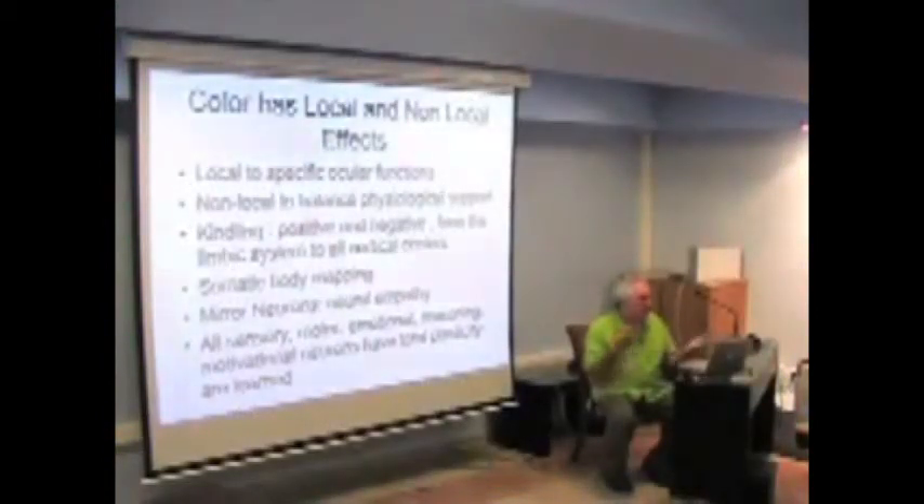You have to be physiologically balanced to utilize your visual system efficiently. The idea of kindling is that there are positive and negative stimuli, and you can set off a cascade of events that bring your system out of balance sequentially from one small insult. Your somatic body typing means your body is involved in all your vision and information processing. There are mirror neurons — you can look at something and your nervous system immediately makes neural connections to mimic what you're seeing. The whole system is plastic and pliable; all sensory, motor, emotional, reasoning, and motivational neurons have total plasticity and are constantly evolving.